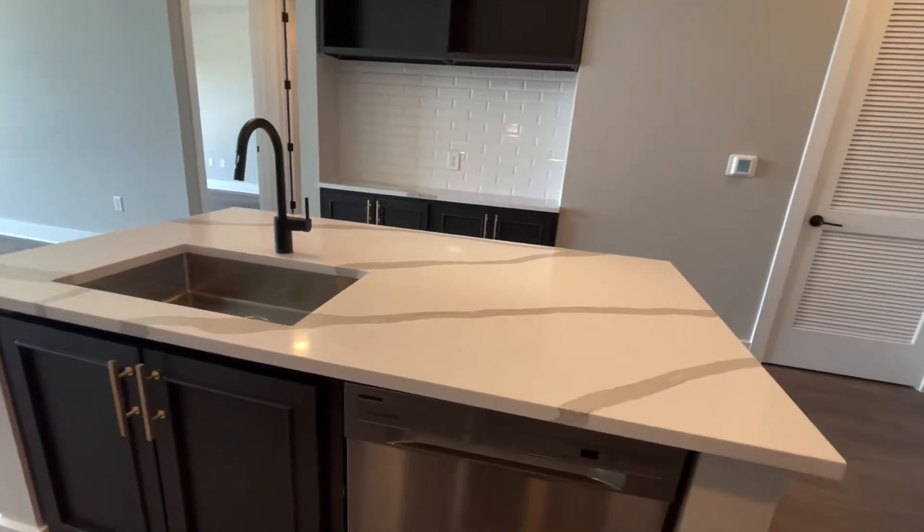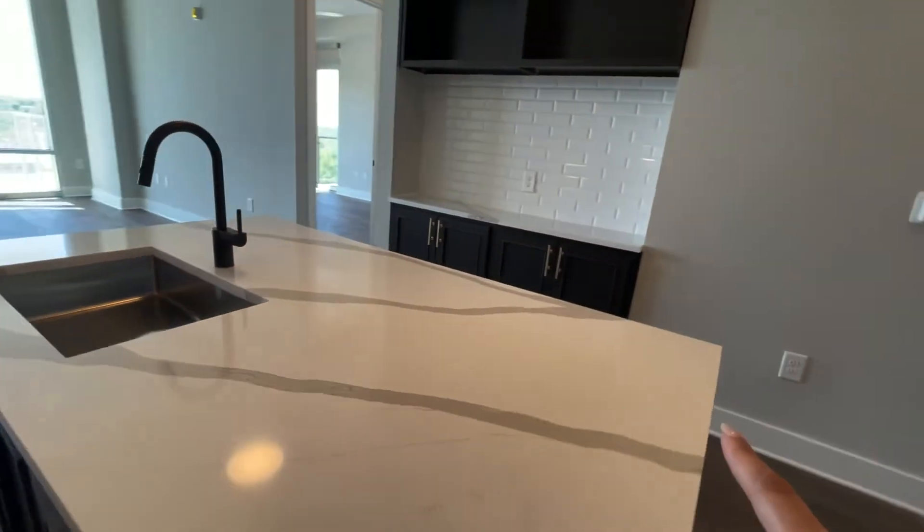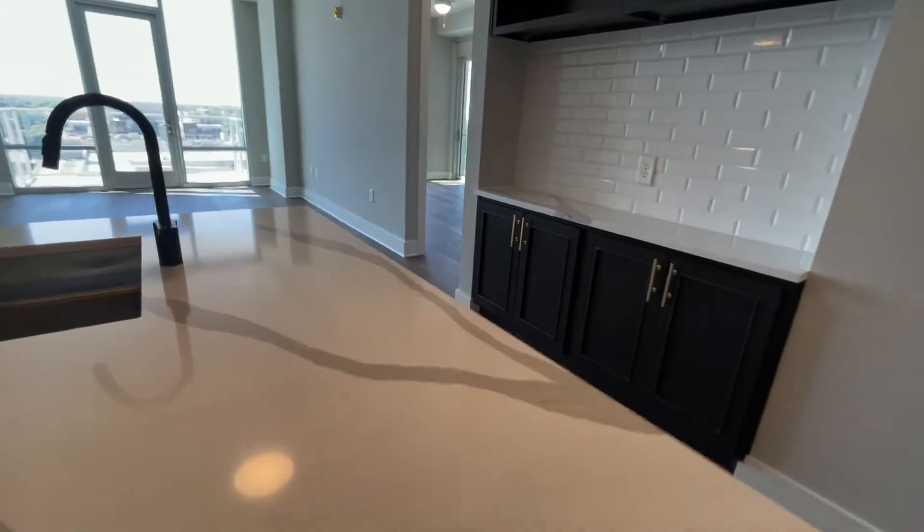So when you're doing dishes, it makes that easy. Plus, you can comfortably fit three bar stools on this island.